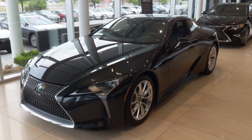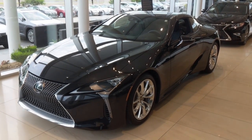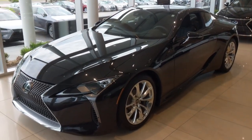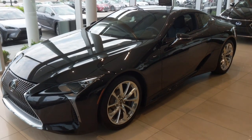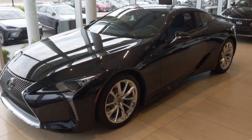Here's the LC500. It is the single best looking vehicle on the road in my opinion. It just screams luxury, sportiness, expert design, and it looks like a spaceship. Who wouldn't want to drive a spaceship?